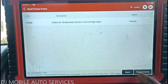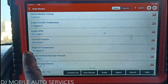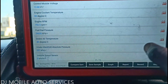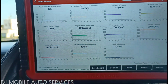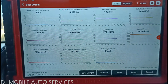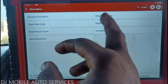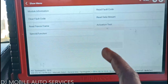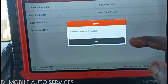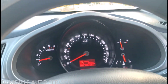I'm getting a P0098 code, which is telling me the intake air temperature sensor 2 has high voltage — it's definitely a circuit issue. Looking at the data PIDs, I'm seeing minus 40 degrees. Any time you see minus 40 on a temperature sensor, it definitely has an issue. I'm not sure if that alone can hold back a vehicle, but on a diesel the ECM needs all the information to process correctly. I'm going to clear the code and see if it comes right back.